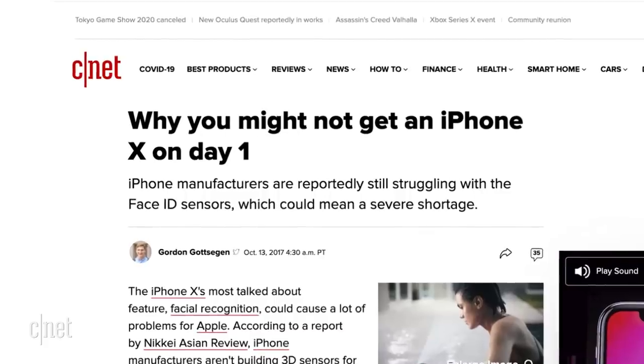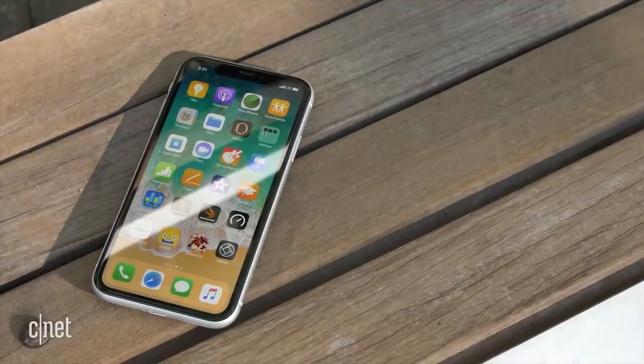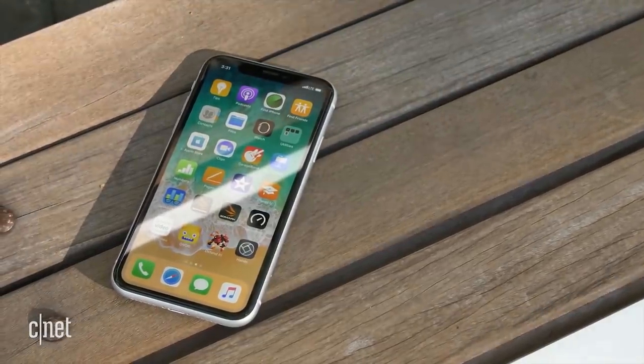Even if the worst case scenario pans out, as the Wall Street Journal suggests, and Apple has to release the iPhone 12 in October — to me, that wouldn't be the end of the world. With everything going on, we almost expect certain delays in production. Also, it wouldn't be the first time Apple delays an iPhone; the iPhone X and the iPhone XR were delayed as well.